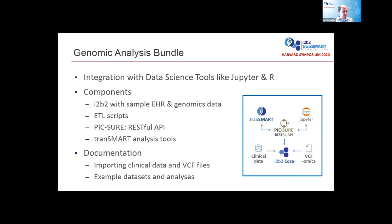The second bundle is more focused on genomic analysis and will provide integration with data science tools on Jupyter and R. It begins with I2b2 as before, but includes components of the PICTURE application stack as well as Transmart, and sample data on both the clinical and genomic sides that you can load in and integrate. The documentation will cover how to import EHR, VCF, and genomic data into your database, as well as example workflows for combining genomic and phenotype data.